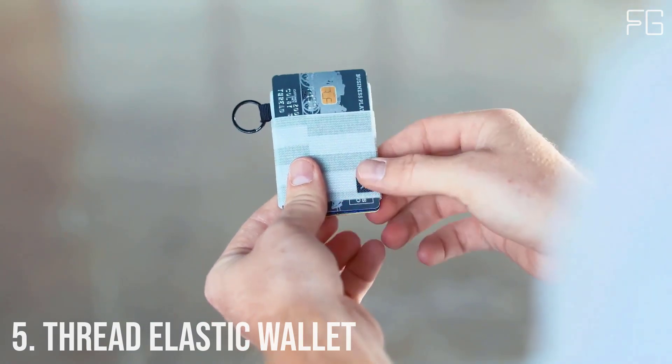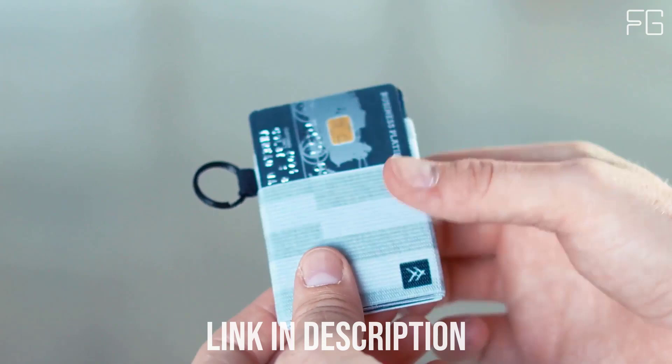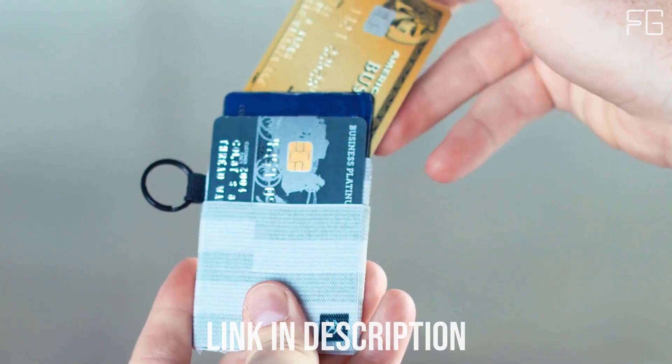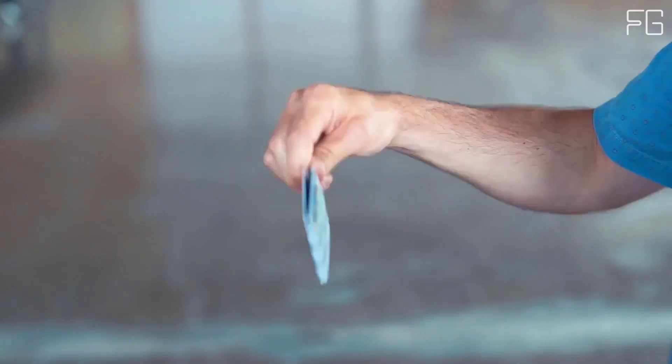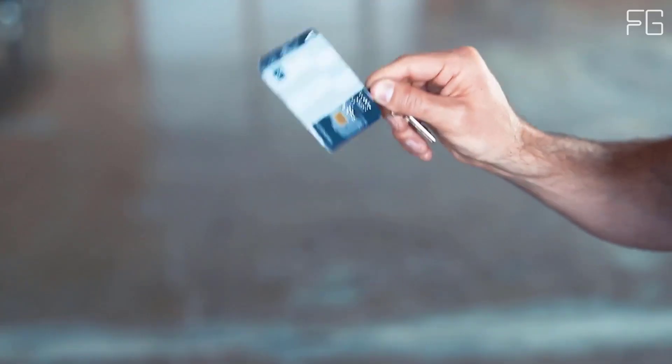Number five: Thread Elastic Wallet. Thread Wallet's Elastic is a patented wallet — the perfect minimal way to hold all your cards, durable enough for all of life's adventures. The signature elastic fits tightly on your cards and cash, keeping them secure no matter where you take them. Each one is made using durable materials and checked for quality before shipping, and Thread Wallet has put a one-year warranty on all products.